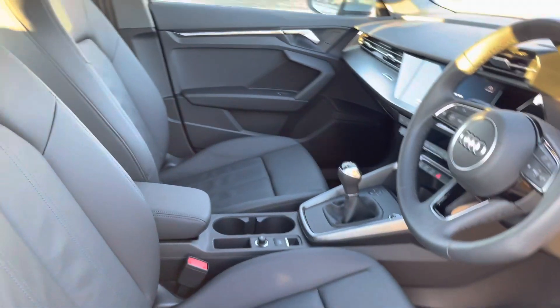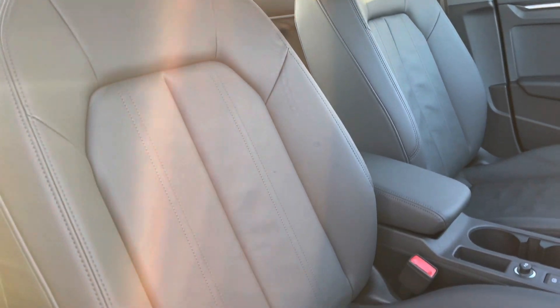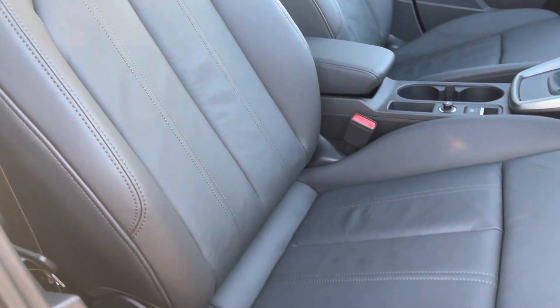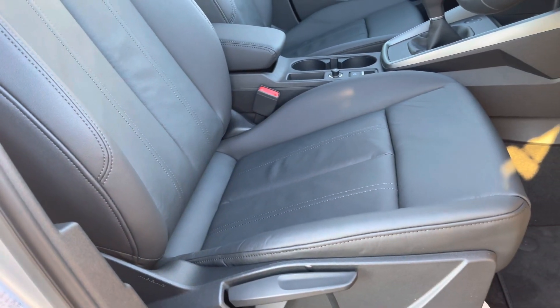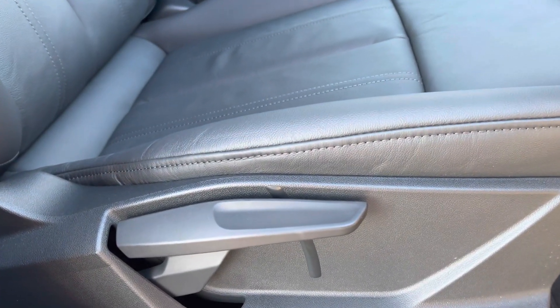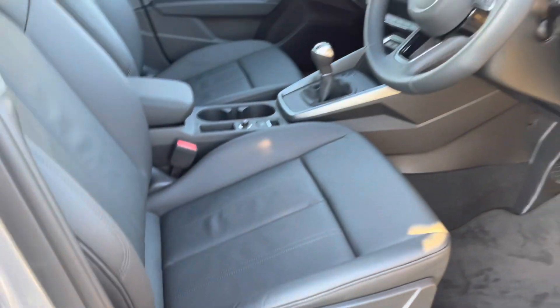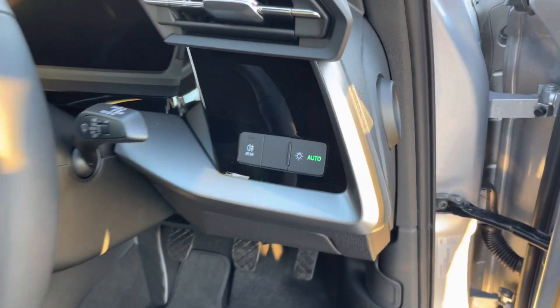There are also twin leather-upholstered front sport seats, which are not only plush but also really comfortable and supportive, especially on long journeys. The manual adjustability means you can easily get to your favourite driving position every time you get in the car. There are also automatic headlights with light and rain sensors.